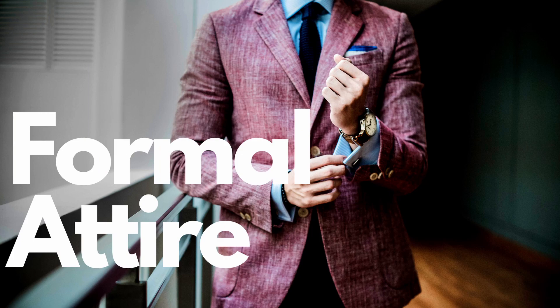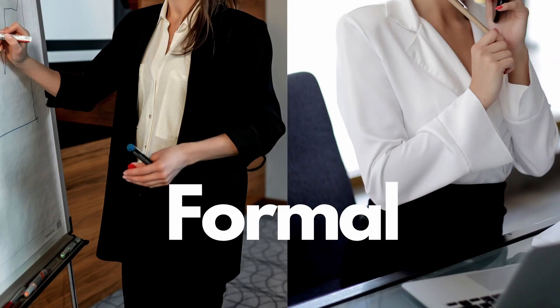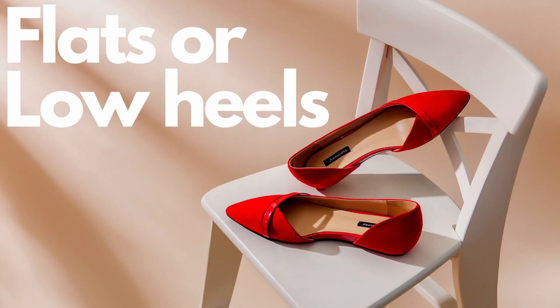They wear a shirt and trousers. In terms of shoes, if you're wearing a suit, Oxford-style shoes are your best bet, and if you're wearing a dress, your best bet is to wear low heels or flats.